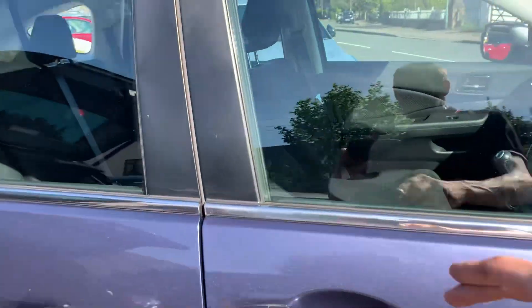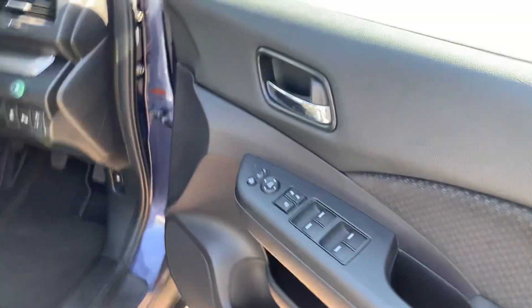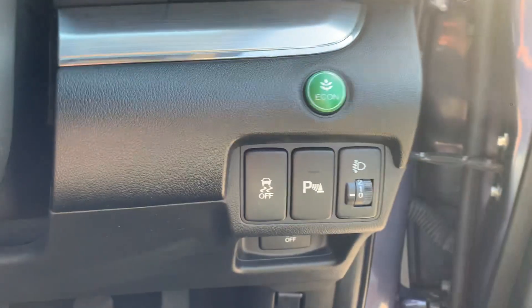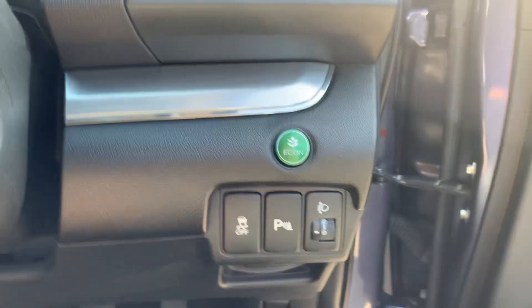Inside you've got electric windows, electric mirrors — they're power folding. Height adjustment and electric lumbar support. Traction control, you can turn your parking sensors off, and it's got an eco button to make it more economical.